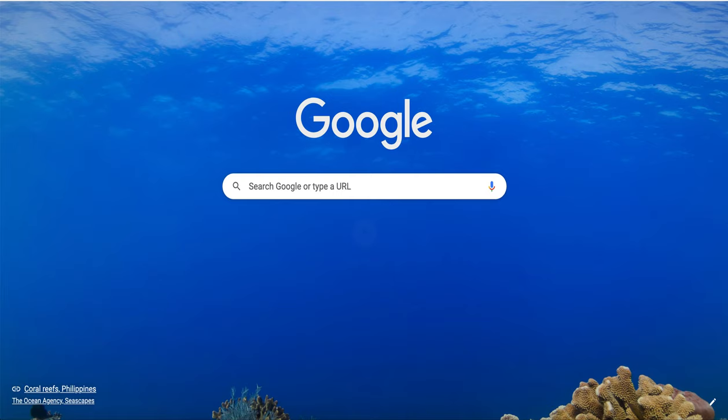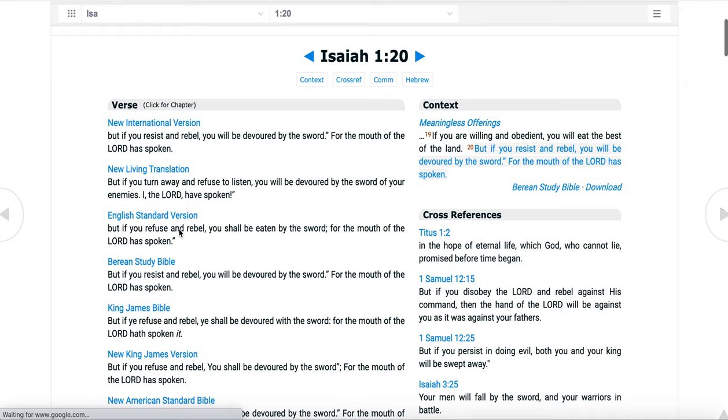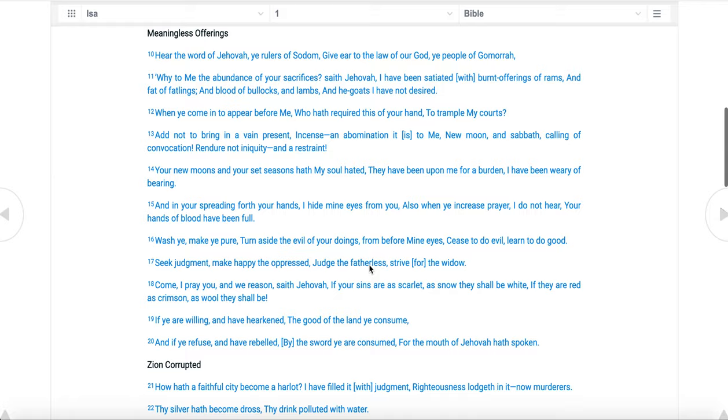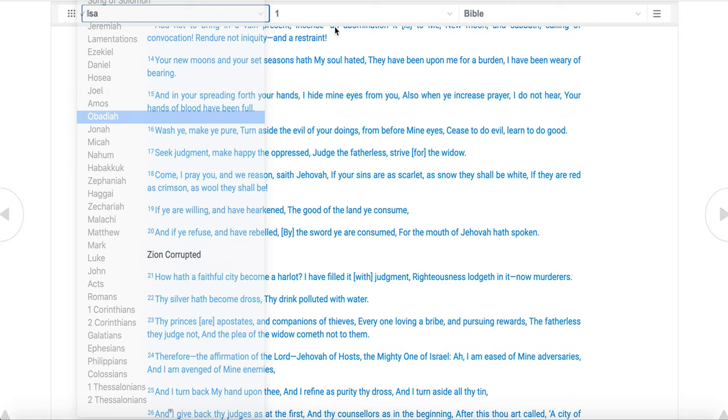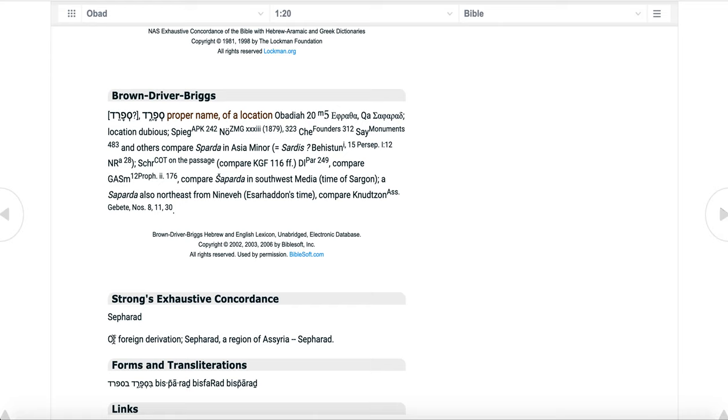Let's go to the book of Obadiah, chapter 1, verse 20, using the Young's Literal Translation with Strong's. It reads: 'And the removed of this force of the sons of Israel that is with the Canaanites unto Sepharath, and the removed of Jerusalem that is with the Sepharad possessed the cities of the south.' Clicking on Sepharad, it is defined as a region of Syria — which goes back to modern-day Iraq.